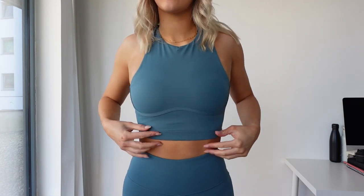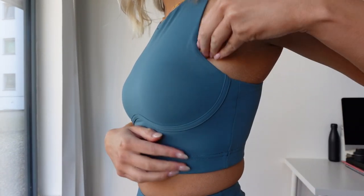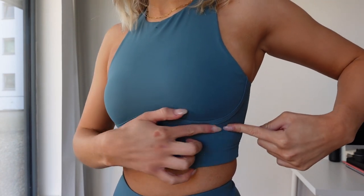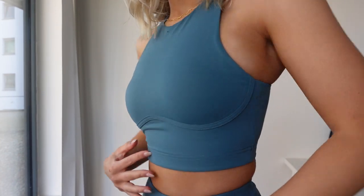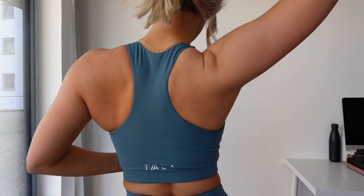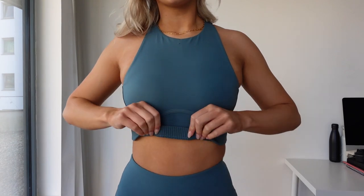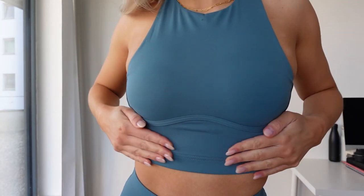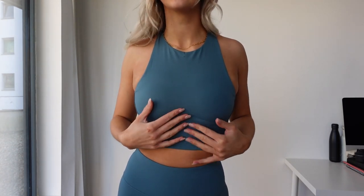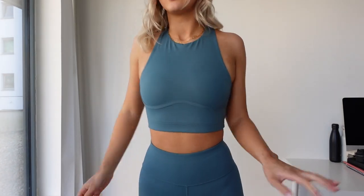Now the high neck crop top in ocean green. I've got quite saggy boobs so I need to pull them above the seam, but it shapes them really nicely and sits really well. The back is simple with just the Tala logo at the bottom. It's super comfy — it's got a grippy bit so it doesn't move around. Not too thick to feel restricting, not too thin to feel slinky or nude. Really like this with the shorts.